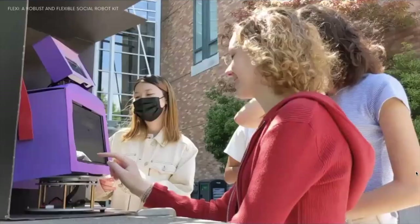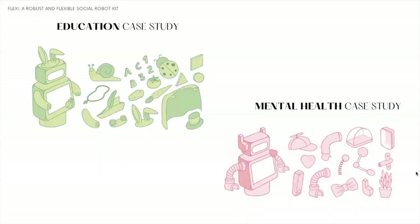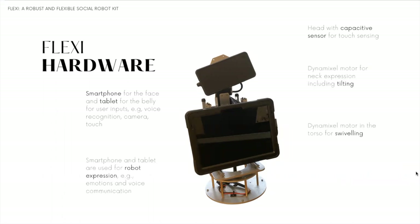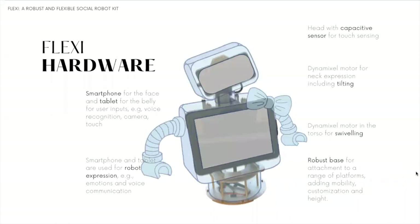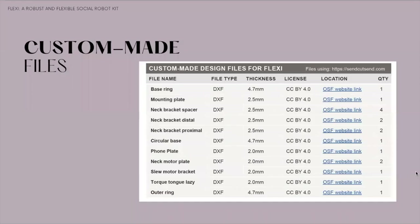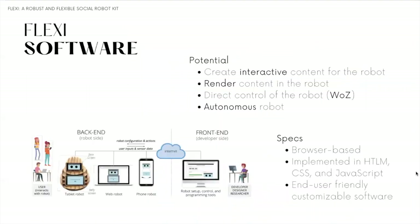Two participants decided to engage with Flexi and write messages for the next student that interacts with the robot. We also explored storyboards for education and mental health case studies. Regarding the robot hardware, Flexi has a capacitive sensor for touch, a smartphone as a face screen, and a tablet on the belly that enables user input such as voice recognition, camera, and touch. The robot has four dynamic cell motors that enable engaging behaviors such as tilting for active listening. The robot has a core that enables attaching pieces to it and designing for each scenario. The complete bill of materials, list of custom-made parts with specifications for printing and cutting, and the assembly tutorial are all available in the pictorial.